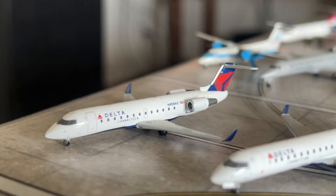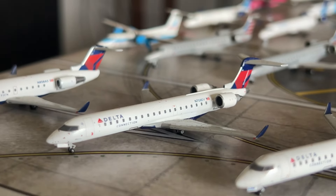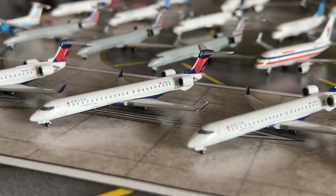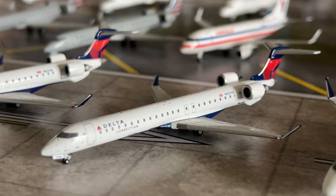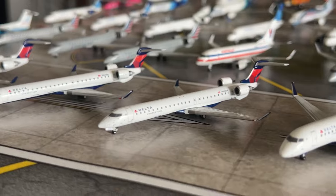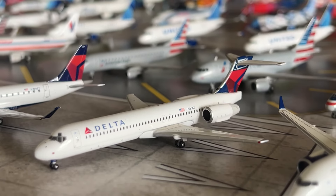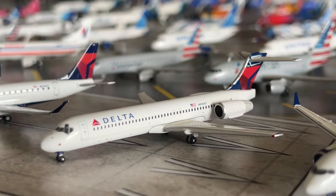This is a 2016 Gemini Jets release — a Delta Connection CRJ-200. We have the Delta Connection CRJ-700 by Gemini Jets, 2018 release. We have two CRJ-900s by Gemini Jets — the first is the 2021 release and the second is the 2024 re-release. We have the Delta Connection Bombardier CRJ-175 by Gemini Jets. And we have the Delta 717 — the first 2014 release — one of my oldest Delta models.